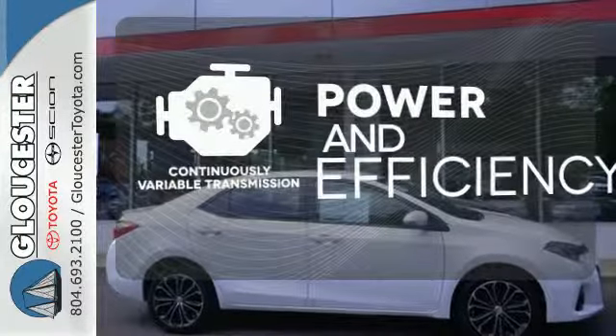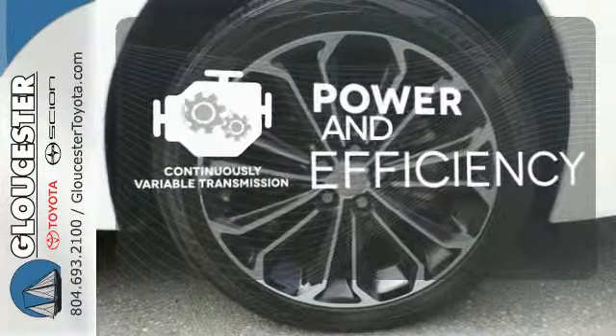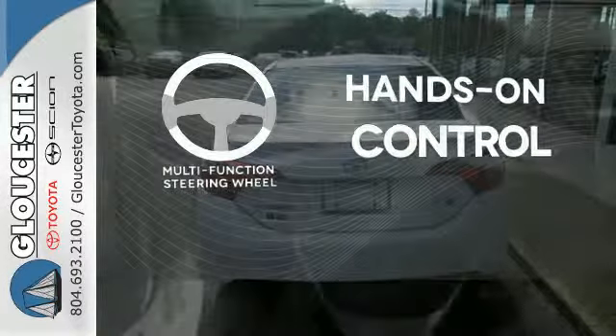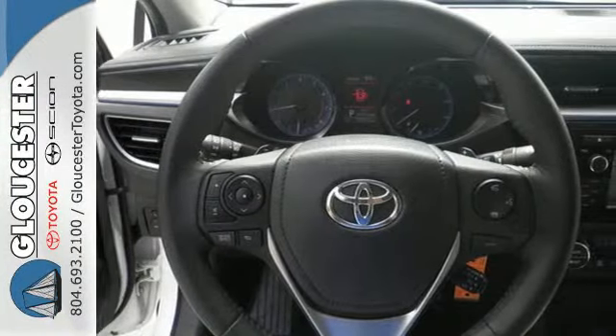Enjoy smooth shifts and greater fuel efficiency with the continuously variable transmission. Bluetooth wireless technology keeps you in command and in touch. The multi-function steering wheel helps keep your eyes on the road and your hands on the wheel. Defy convention and elevate your drive like never before.